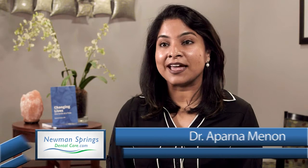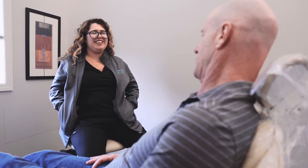Everyone wants that perfect straight smile. Now with clear aligner products it's simple and easy. Aligners are clear plastic trays that you can wear throughout the day. They are laser cut and they help to reposition your teeth over time, and it's practically unnoticeable.